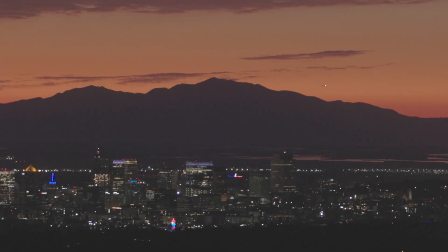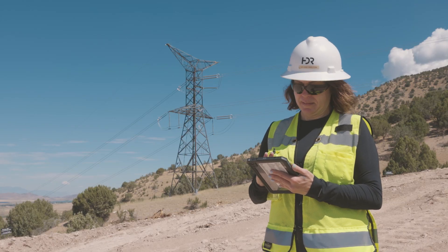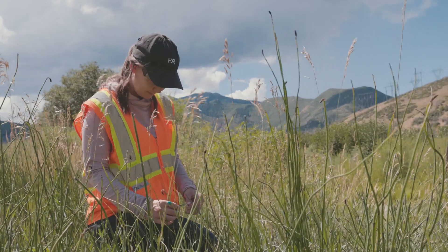As our population grows, our energy needs are going to only increase, so a project like this goes a long way to keep up with those demands. Consultants from all over the country look at these projects as important for continuing with civilization, but they also need to be done in the most responsible, environmentally friendly way possible.